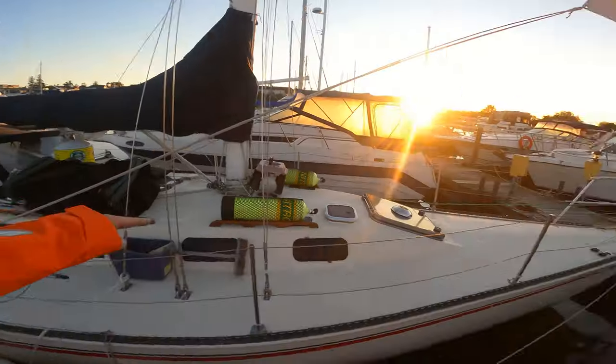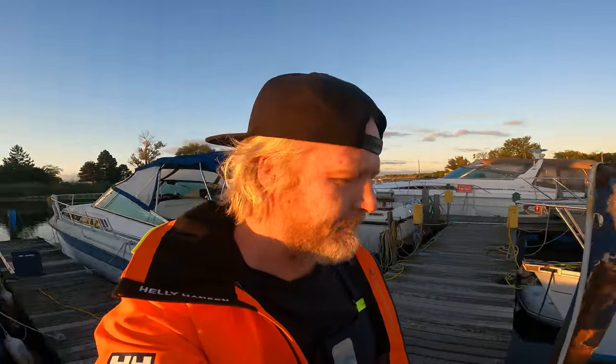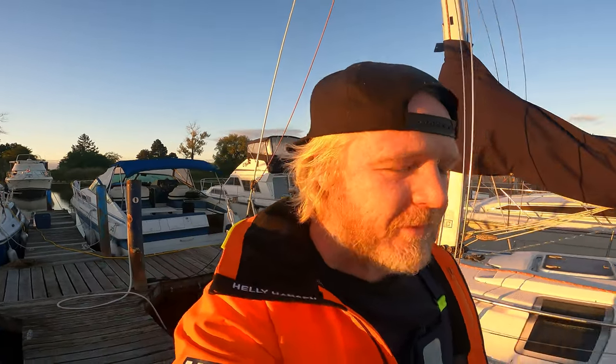Welcome to another video guys, Michael Potts here on this Scepter 36 foot sailboat — this is the Sailing EV YouTube channel. Today is a very special day, and the reason is because today's the day I leave south to the Caribbean. For those of you who've been watching my videos, you know all about what's going on, but today is the day.